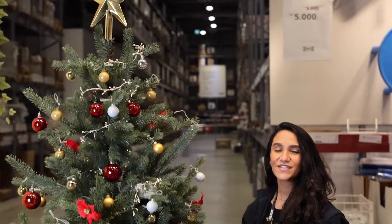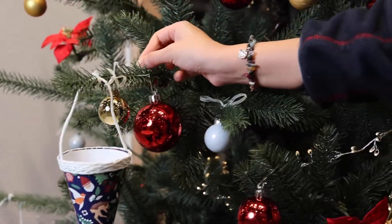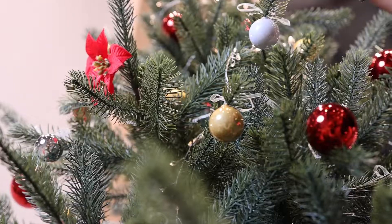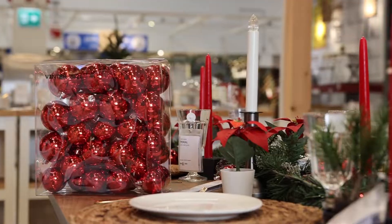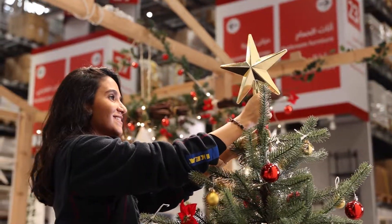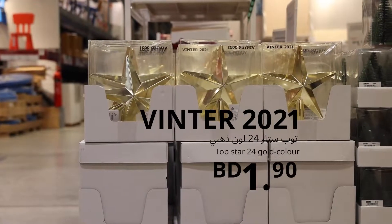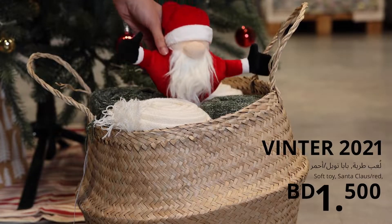We have different sets of ornaments that you can decorate your tree with and they come in different sizes. And we have these cute soft toys, very little ones.